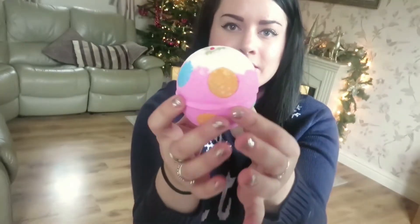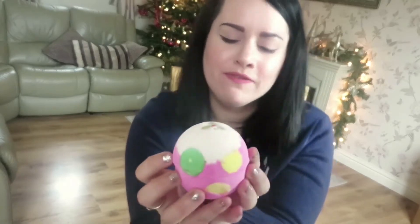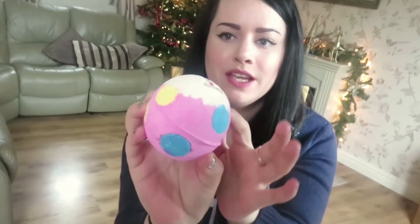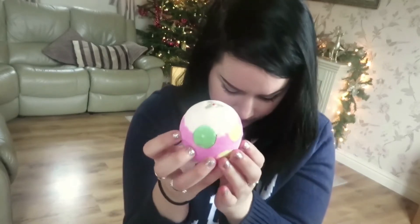Next is Luxury Lush Pud, which is absolutely magical. I love this one — I'm saving it for Christmas Eve to get me into the festive spirit. It's really colourful as you can see, all the colours on there, very festive, and it's floral and contains lavender, so it's a win-win for me.